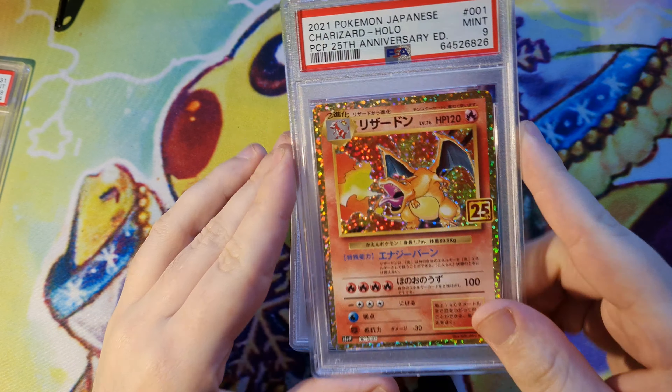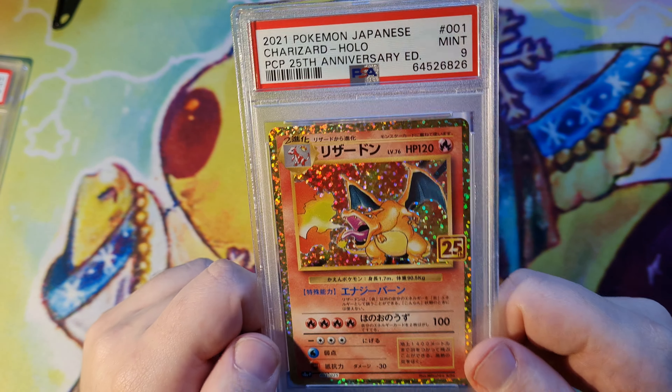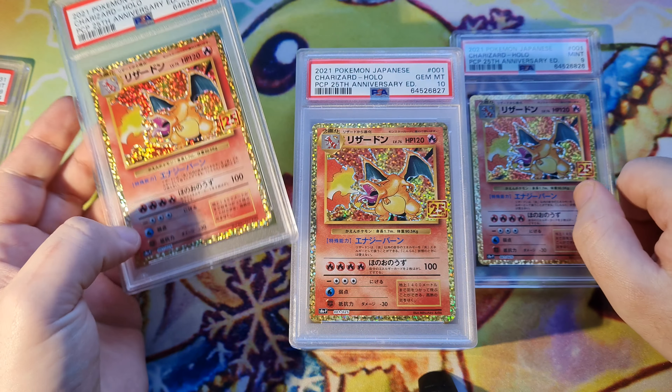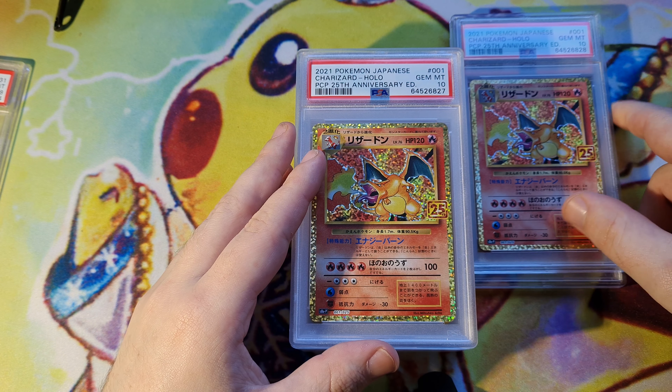What do we got here? Beautiful 25th Charizard. Man, he's really skyrocketed. I think I paid like 9000 yen for this — for these ones. I just got three here. They're like 20,000 now, maybe a little bit more. It's just crazy.